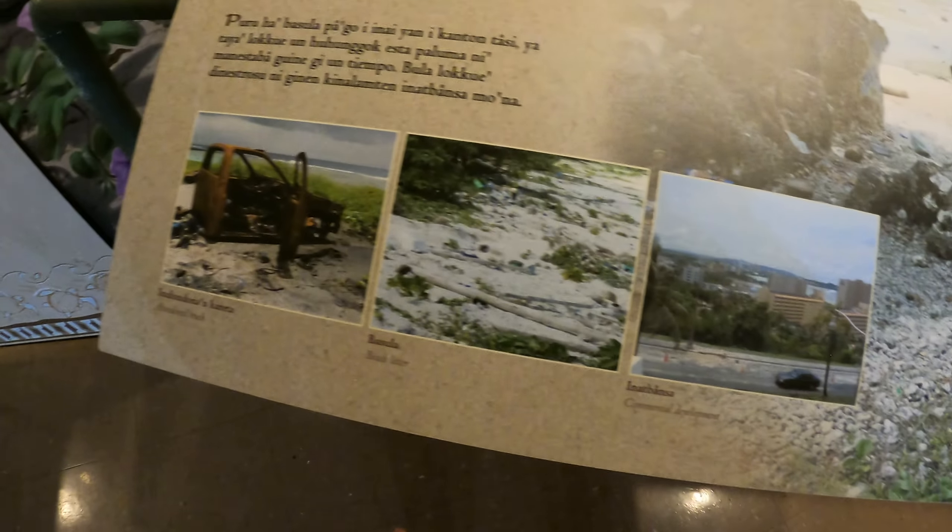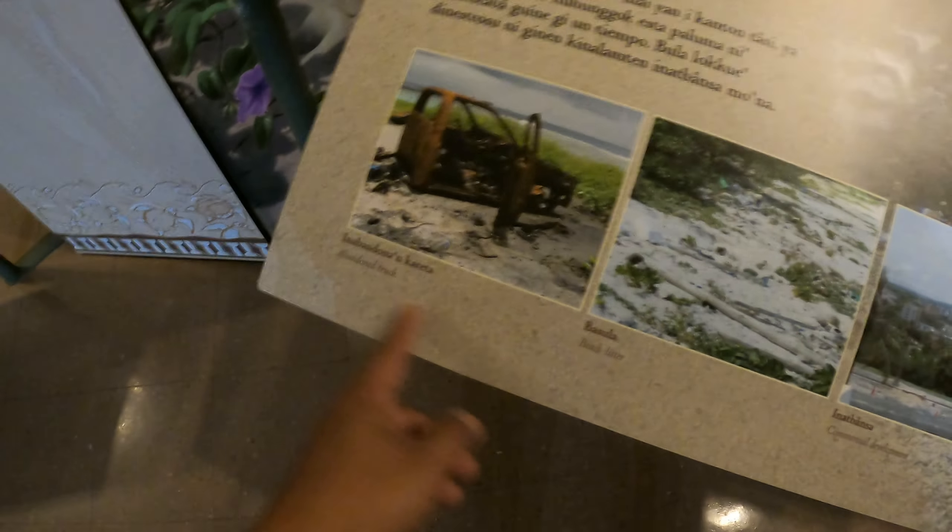There's a beach strand display, some views of Tumon, and information about beach litter and an abandoned truck.